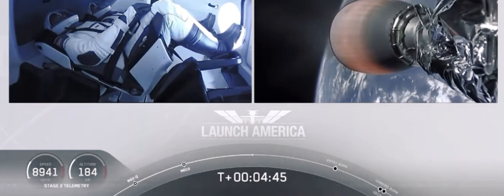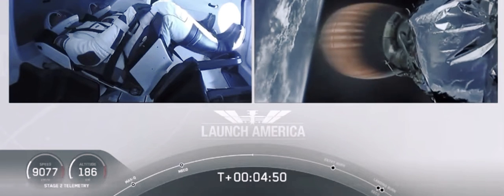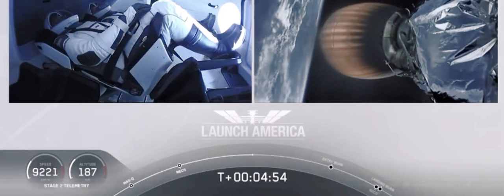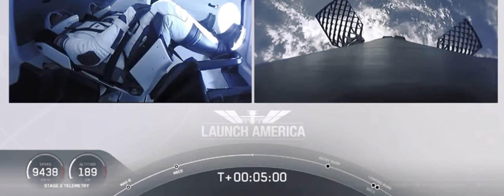A little over four minutes, 40 seconds into the flight. Bob and Doug flying at more than 5,600 miles per hour — Dragon SpaceX nominal trajectory — already almost 200 miles downrange from the Kennedy Space Center, nominal trajectory continuing.